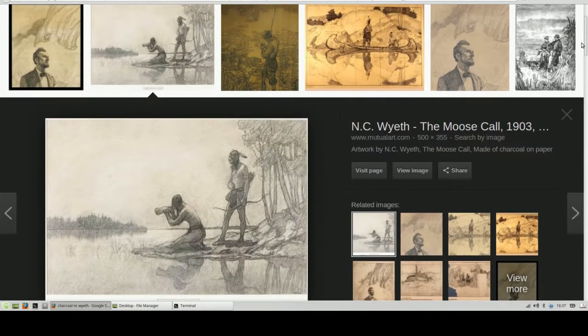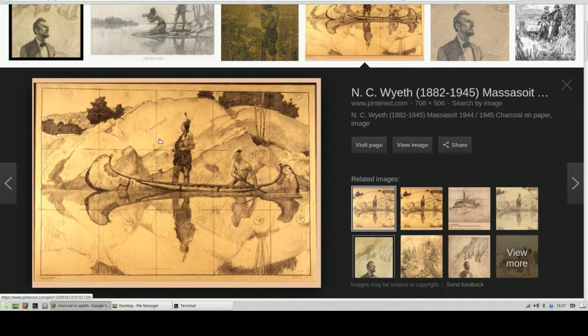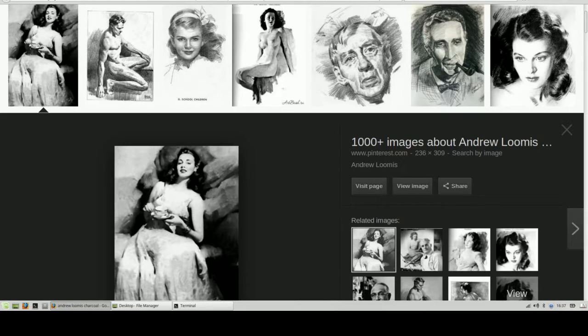N.C. Wyeth, again, student of Howard Pyle — illustrator extraordinaire. Another Native American theme. Look at the reflection in the water in this study. This is a masterpiece on its own, but it's a study for an oil painting. Such great art here with the charcoal.